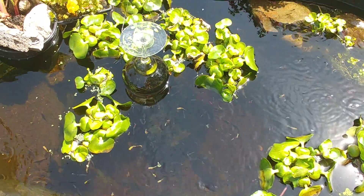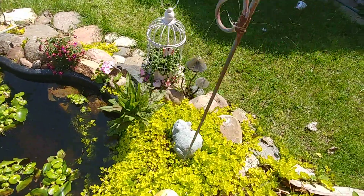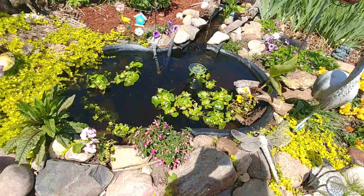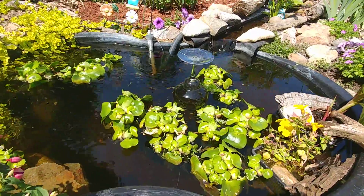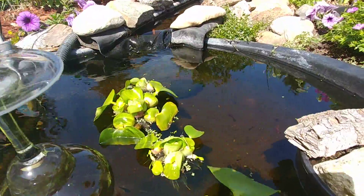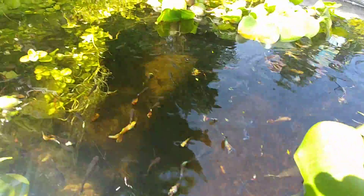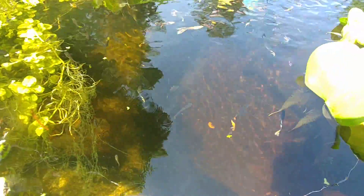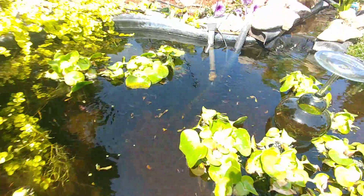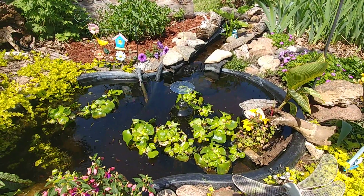I just wanted to show you the upside-down wine glass — just for the guppies so they can see over and out into the big wide outside. And that's a quickie update, just a quickie update today in Canada.